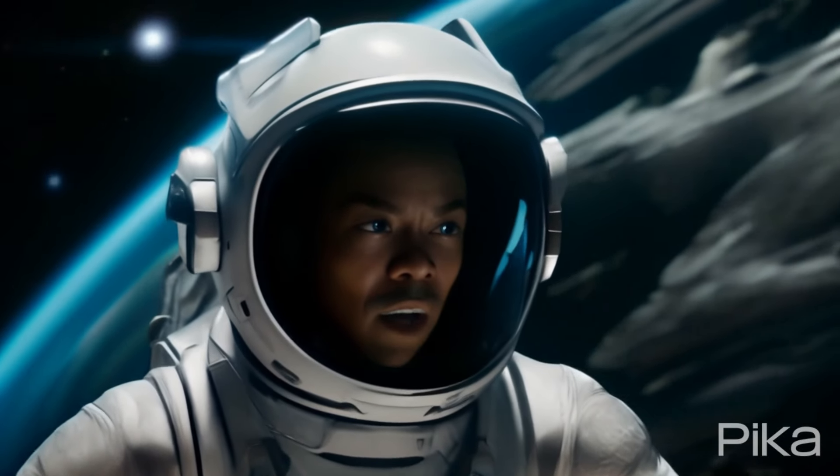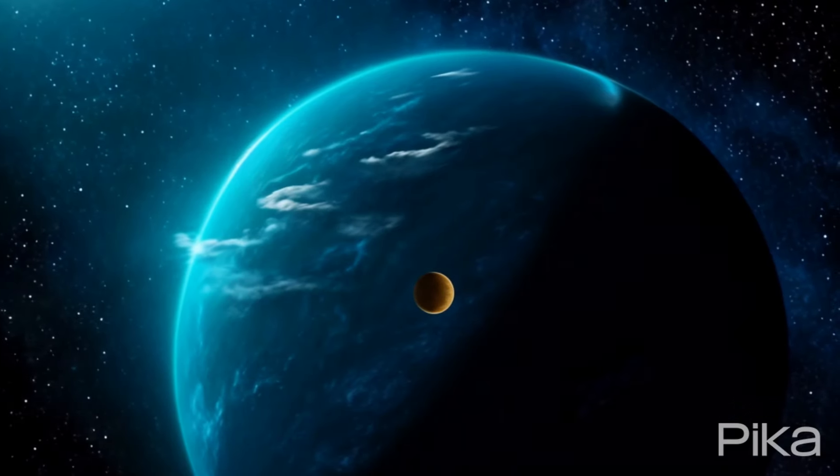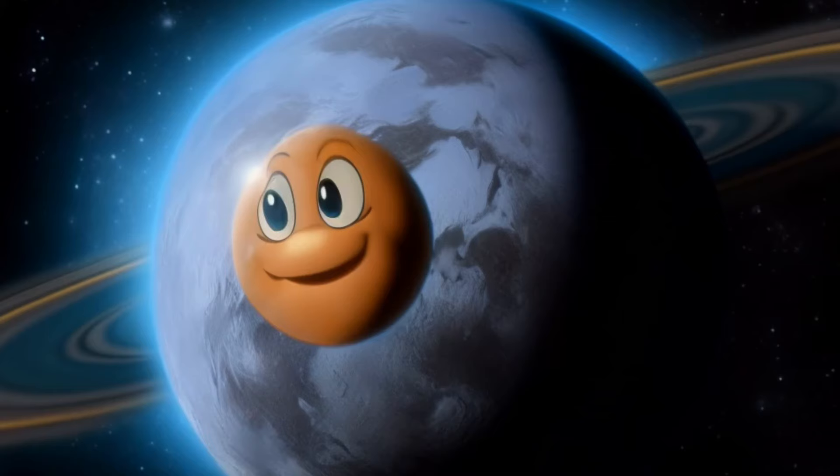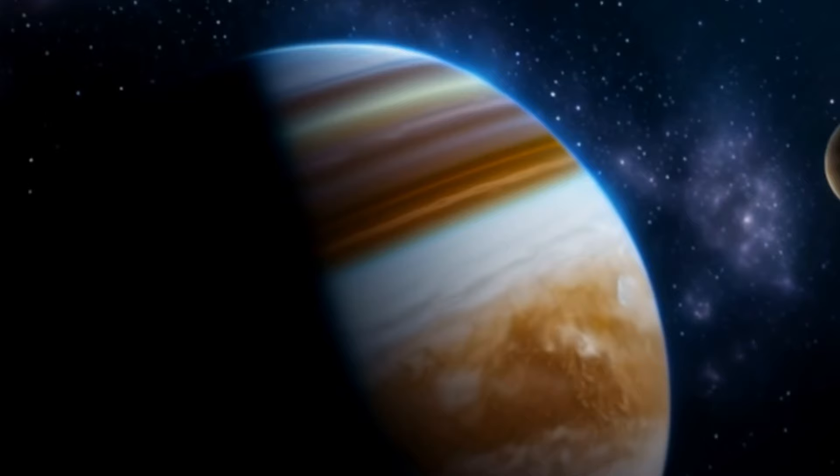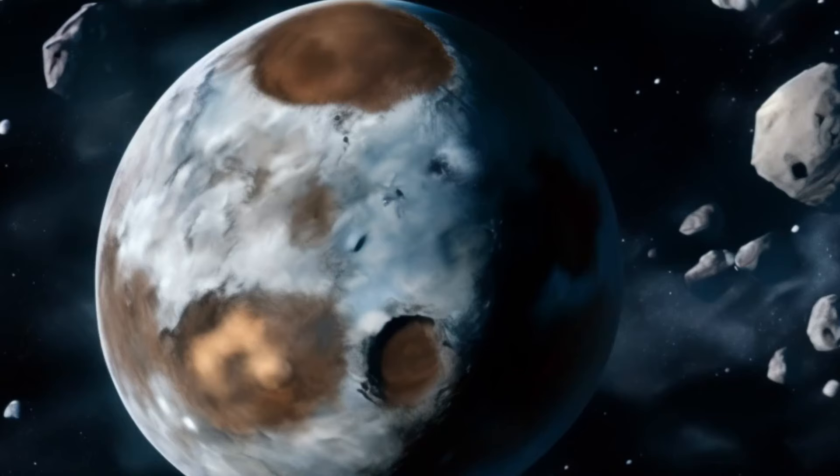Have you ever wondered why we only see one side of the moon from Earth? It's a fascinating phenomenon that has puzzled astronomers for centuries. Today, we're going to delve into the science behind this cosmic mystery.